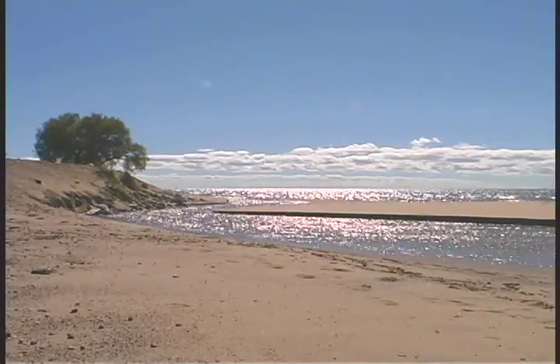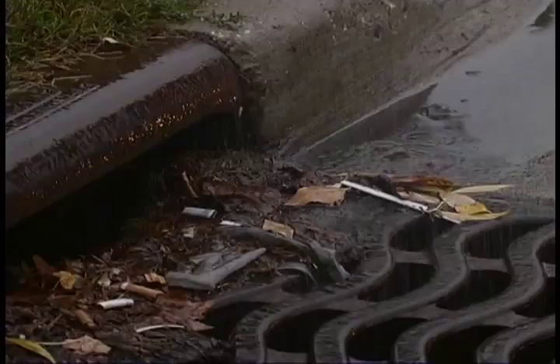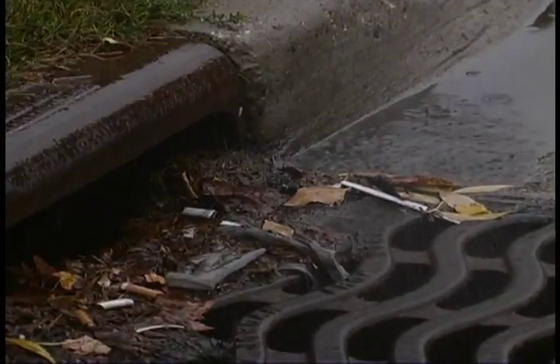As soon as it hits pavement, it'll immediately run off, and that'll end up usually in a storm sewer, which goes directly to a river.